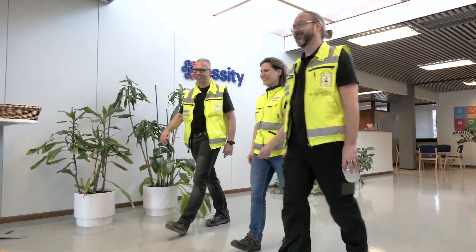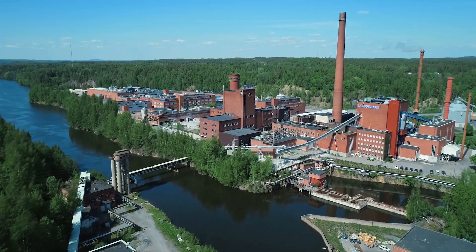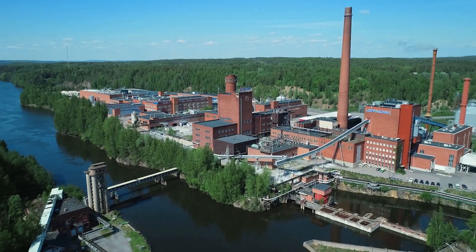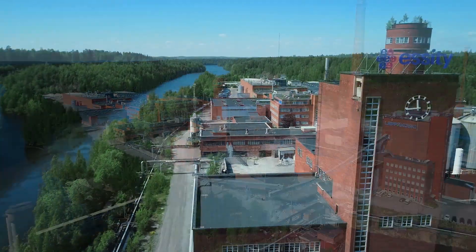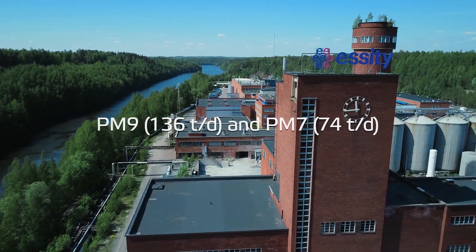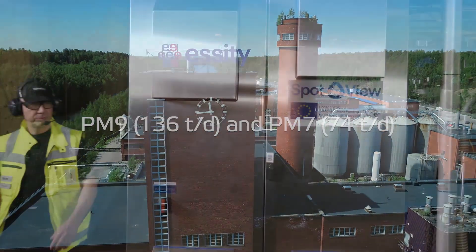Valmet has utilized ultrafiltration technology for years at paper mills, and Essity had a need for this kind of technology. Essity Nokia tissue mill dates back to 1865, and we have a long tradition of high water consumption. Essity is one of the world's largest suppliers of consumer tissue. Essity Finland's Nokia mill has over 200 employees, two paper machines — PM9 and PM7 — and six operating converting lines.